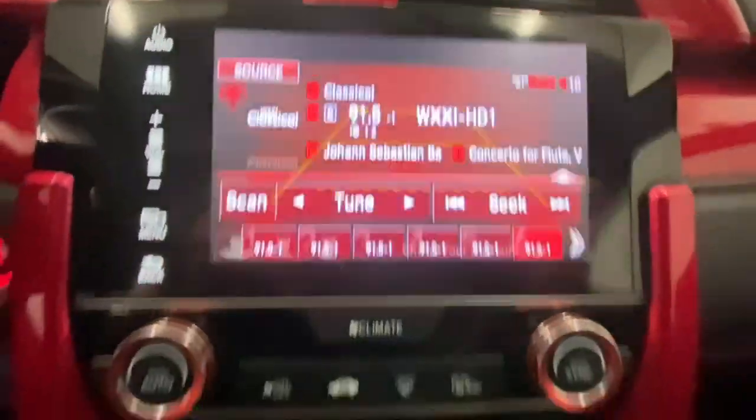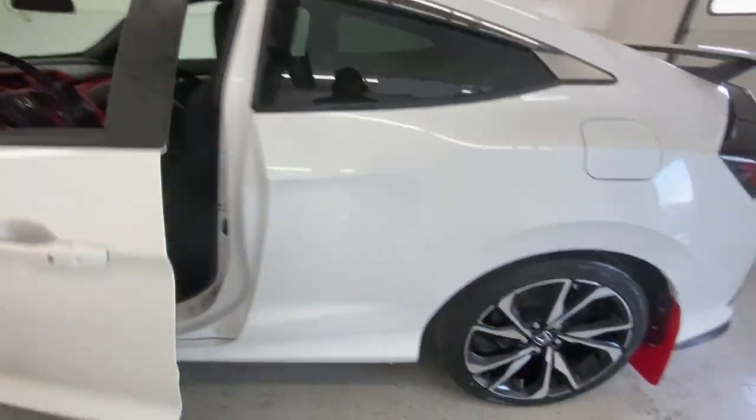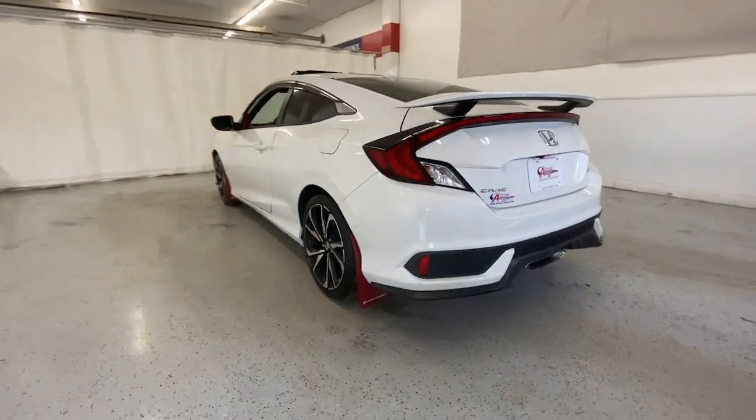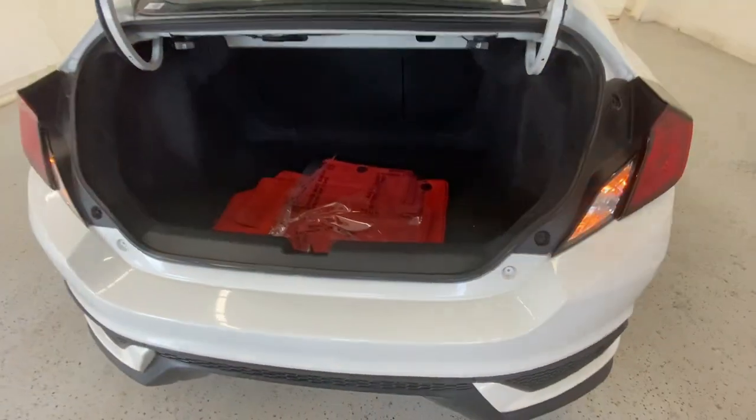The following are some of this vehicle's highlighted options: keyless entry, sunroof/moonroof, backup camera, fog lamps, keyless start, heated mirrors, premium sound system, satellite radio, multi-zone AC, and aluminum wheels.